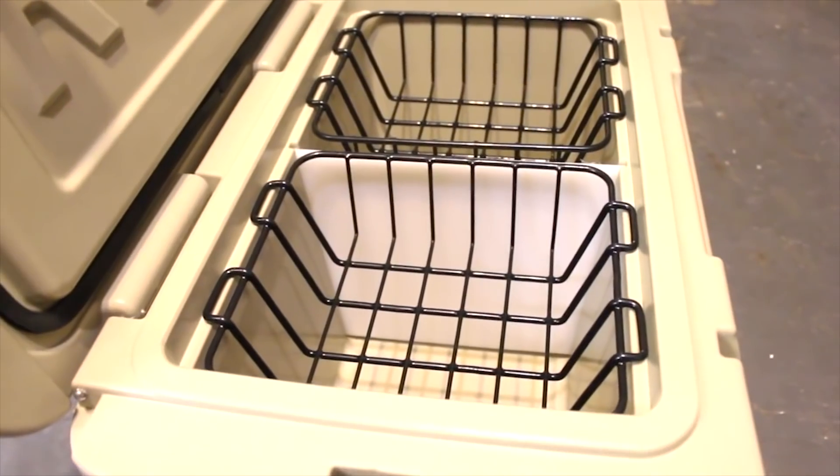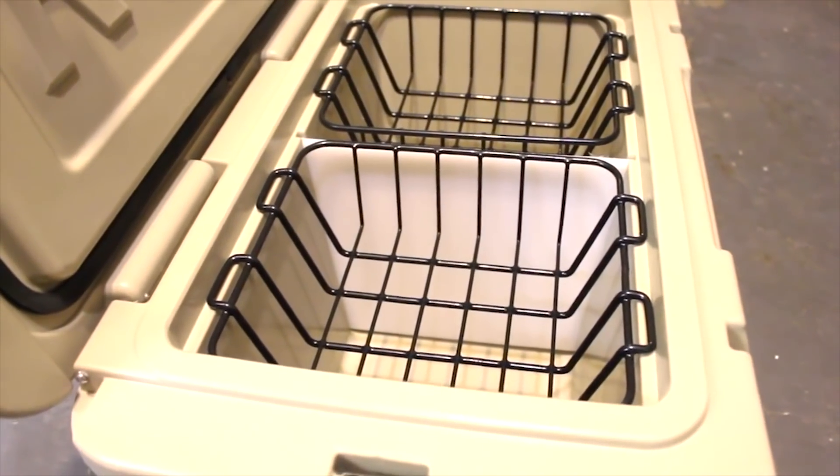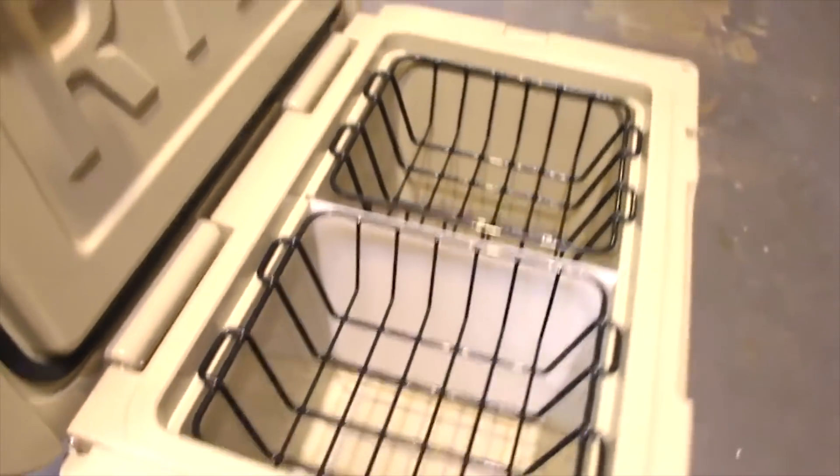The Arctic 45, as big as it is, can still be carried by one person. It's ideal for a fishing or camping trip, or even tailgating at the next big game.